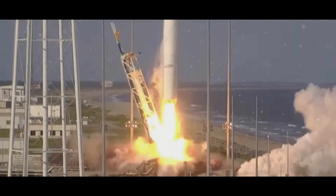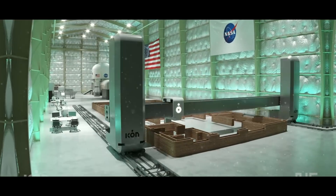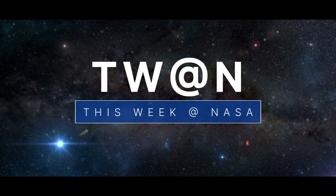A commercial resupply mission to the space station honoring a spaceflight icon, and an out-of-this-world experience right here on Earth – a few of the stories to tell you about this week at NASA.